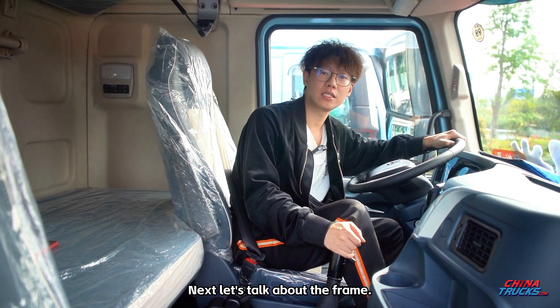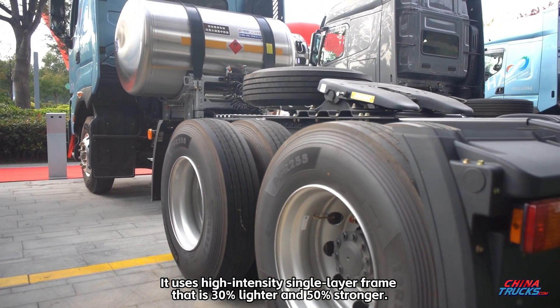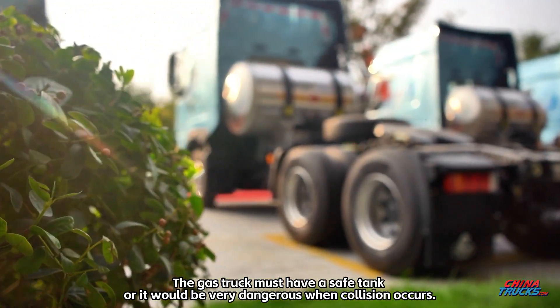Next, let's talk about the frame. It uses a high-intensity single-layer frame that is 30% lighter and 50% stronger. The gas truck must have a safe tank, or it would be very dangerous when a collision occurs.